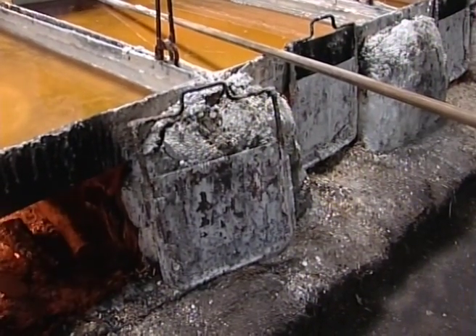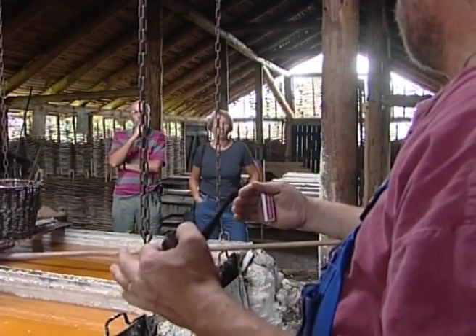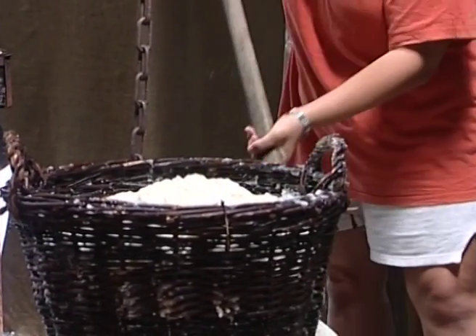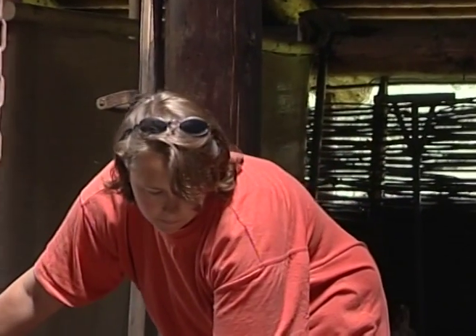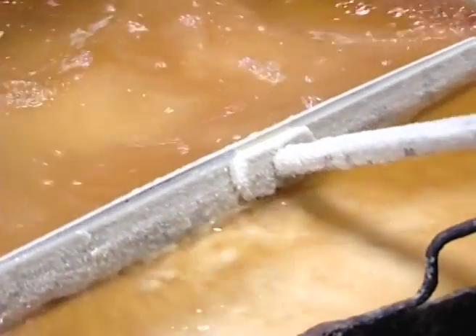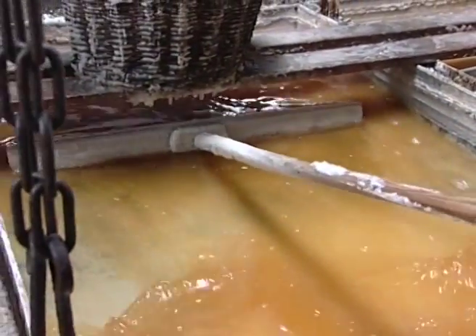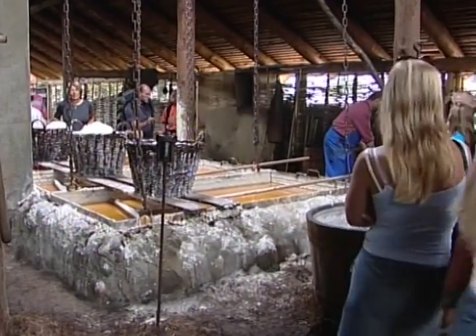Og sådan er det altså 12 timer undervejs, før man skifter position. Og så går der syv døgn, og så gentager man rensningen af panderne og starter forfra. Sådan er det her at syde salt – og så er det et færdigt salt. Vi gør intet for at rense saltet yderligere. Det bliver det naturligt inddampede salt, der indeholder mange mineraler, sporstoffer og jod. 93% renhed i gennemsnit.